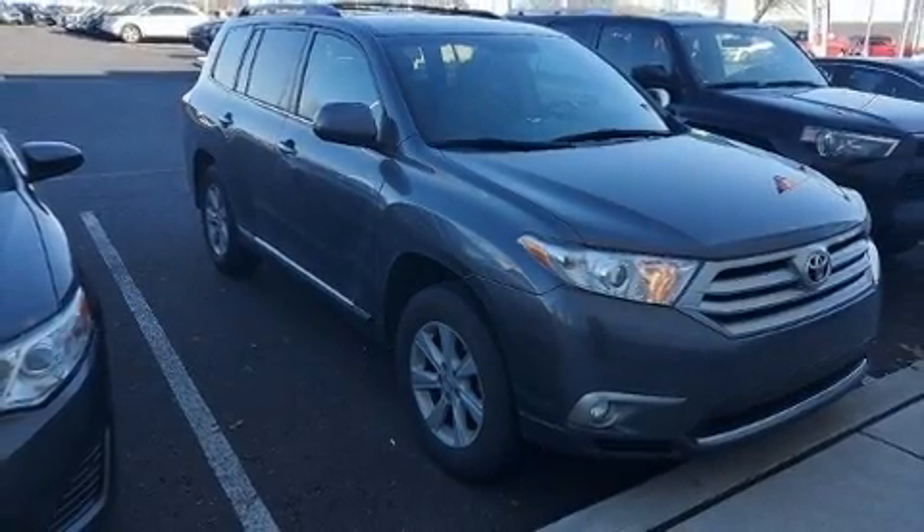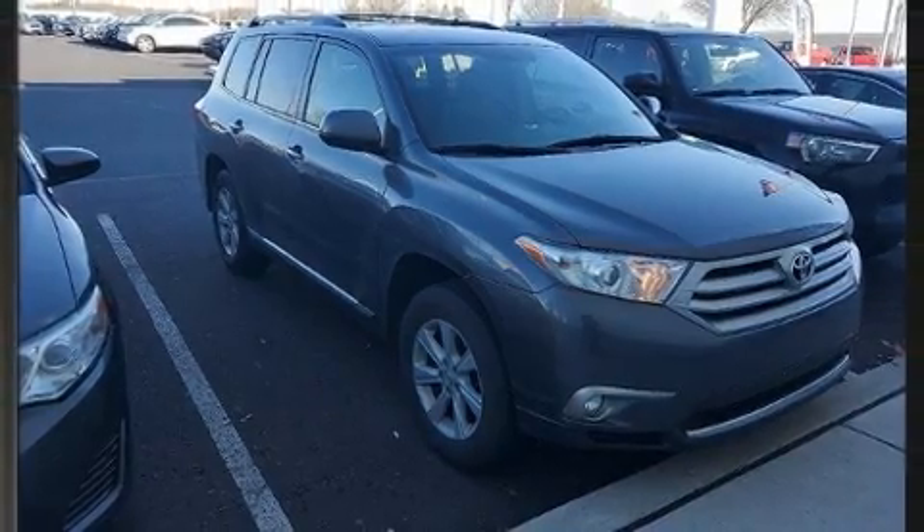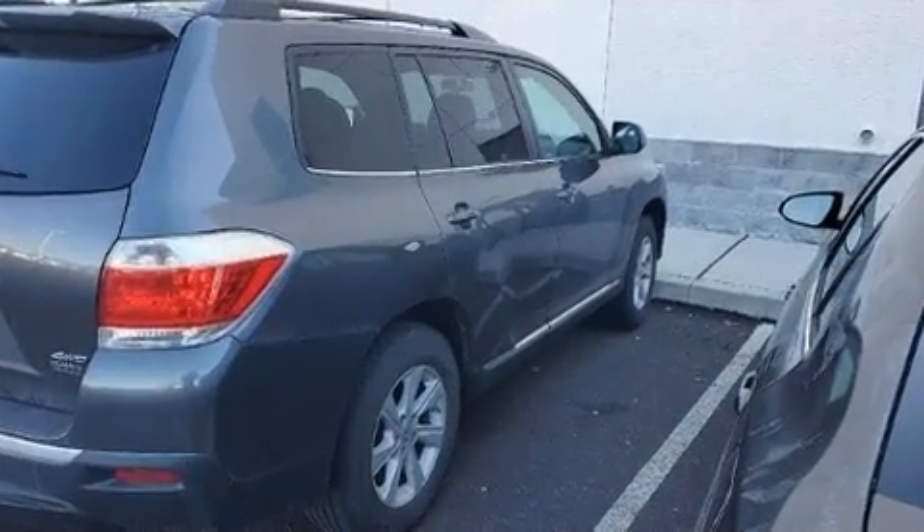Get excited about the 2013 Toyota Highlander. It features all-wheel drive versatility, an automatic transmission, and a 3.5-liter six-cylinder engine.